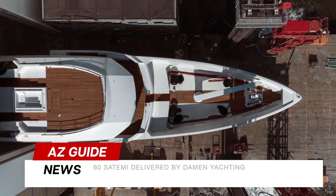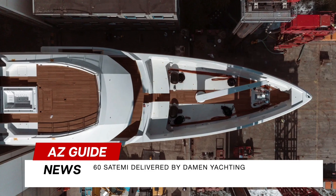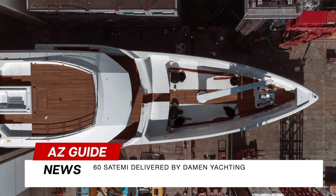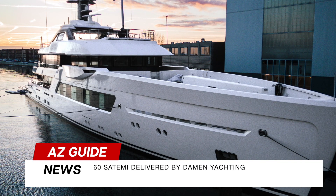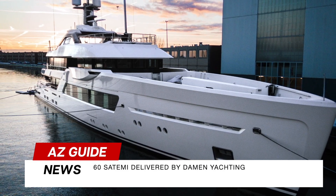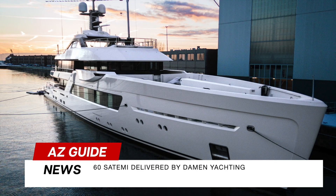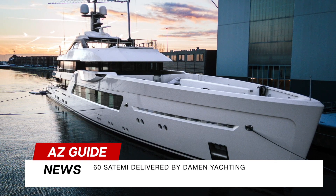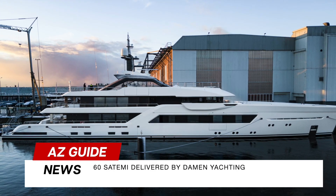Our final destination is the ML60 Satami, marking Damien Yachting's first delivery of 2024. Designed by Espen Oino, this yacht is a symphony of timeless exterior and captivating interiors. Satami features a spacious sun-deck, an owner's suite with a folding balcony, and a deck with space for a tender up to 9 meters. With its hybrid power and propulsion system, it's not just a yacht — it's a technological marvel.